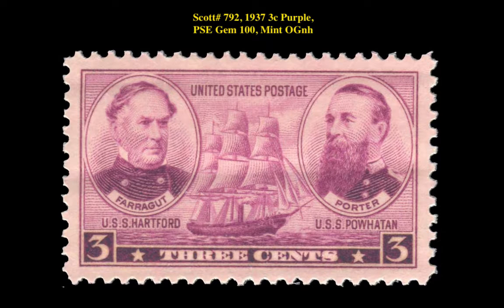Scott No. 792, 1937, 3-cent, purple, PSE gem 100, mint, original gum, never hinged.